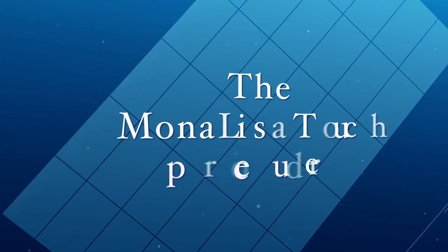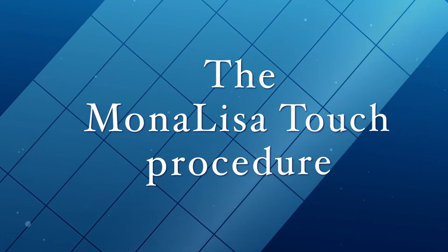These symptoms are affecting relationships and marriages. The procedure itself is less than a five-minute procedure — it's totally painless. Women come in the morning and they're done within five to ten minutes. It consists of three treatments six weeks apart.